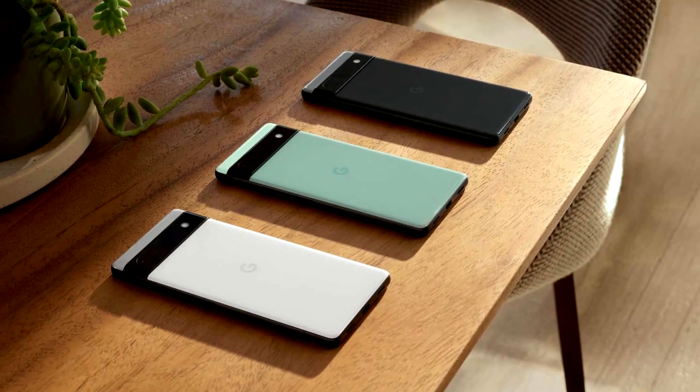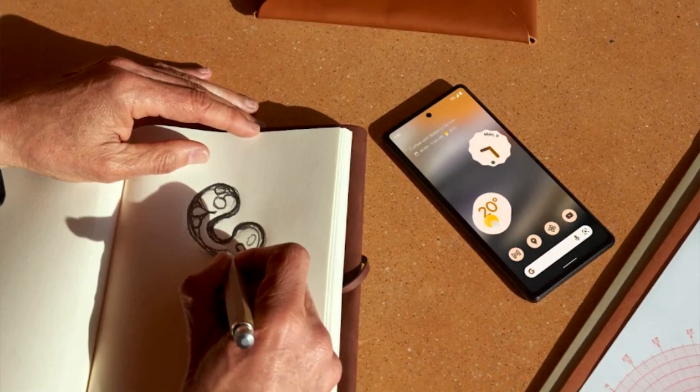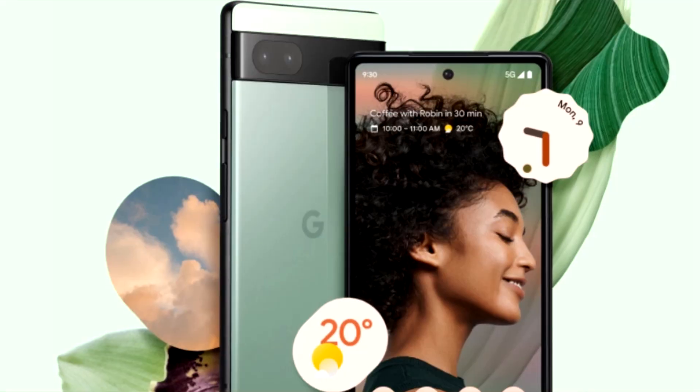Well, there are a few things. First, the price — it's $150 less retail than the Pixel 6. The other thing I like is it gives us a smaller profile: it's 6.1 inches with the same screen resolution as the Pixel 6, so there's more pixel density within the screen, which should be a good thing.